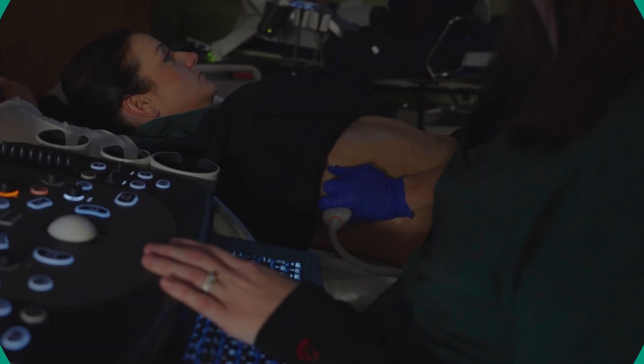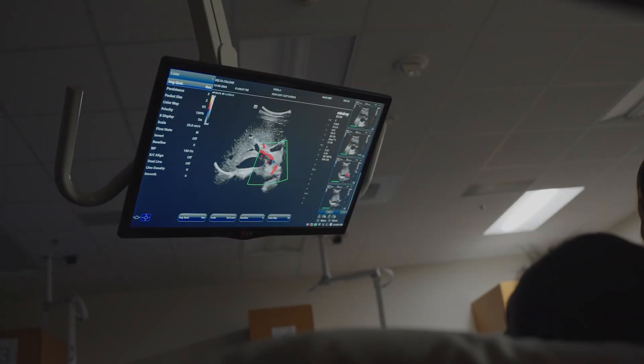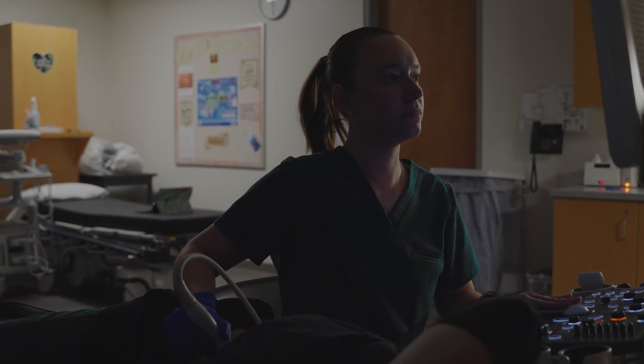A lot of things that patients encounter are that they don't show symptoms, and the images that we obtain can be the difference between years and months on someone's care.